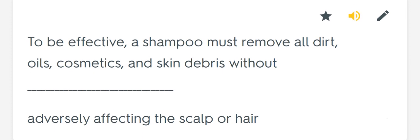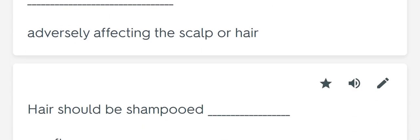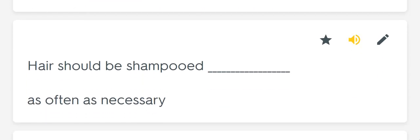To be effective, a shampoo must remove all dirt, oils, cosmetics, and skin debris without blank. Adversely affecting the scalp or hair. Hair should be shampooed blank. As often as necessary.